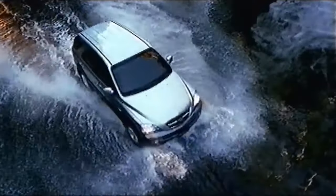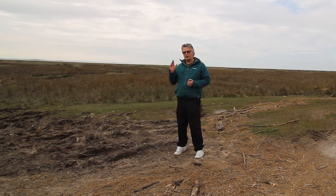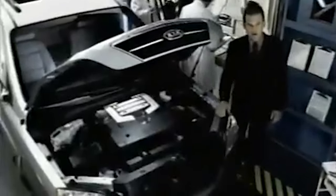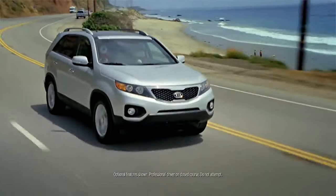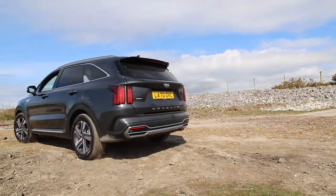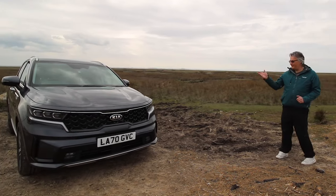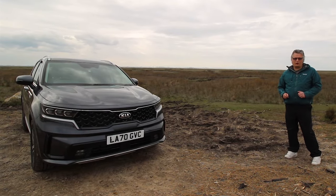The Kia Sorento first appeared on UK roads back in 2002, offering a utilitarian, rough and ready SUV. Available with various engines, it didn't break the bank and even had a ladder frame chassis. Jump forward 18 years and it's a completely different story — the Kia Sorento fourth generation.